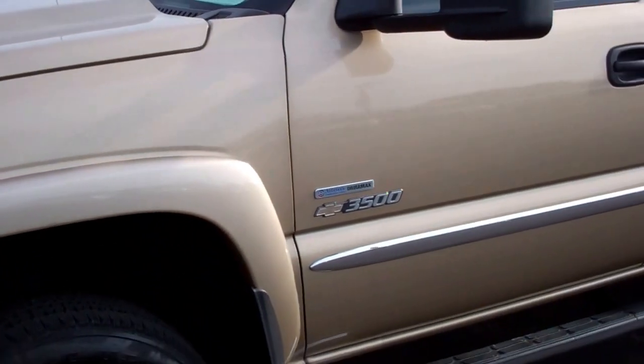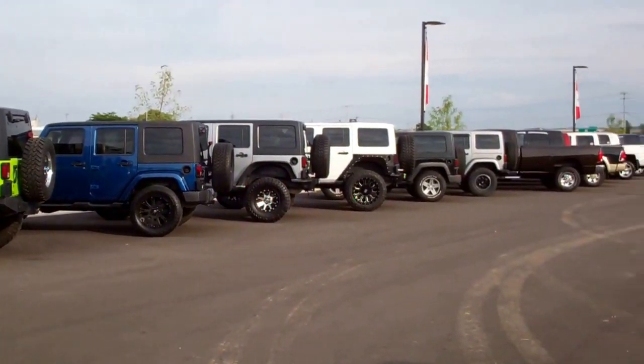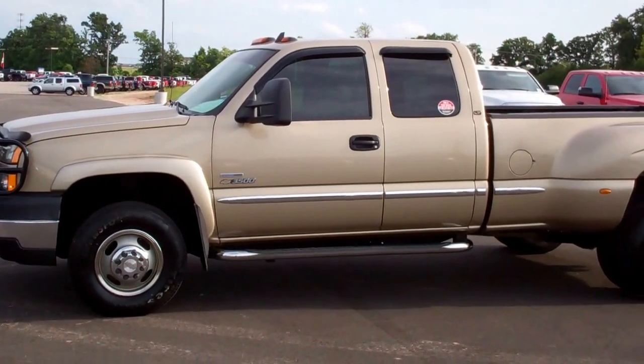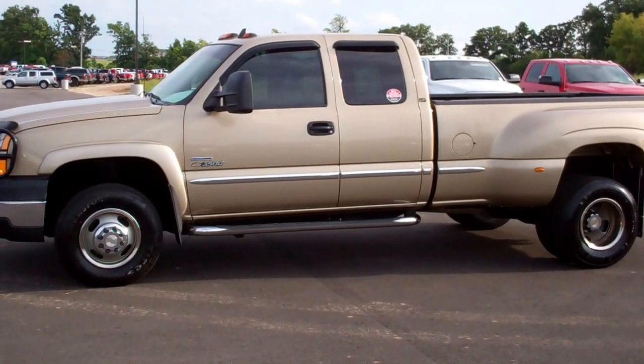To see more pictures of this truck or one of our other used trucks, cars, and SUVs, go to www.summitauto.com, or check out our brand new Dodge, Jeep, Ram, and Chrysler products at www.summitauto.com.